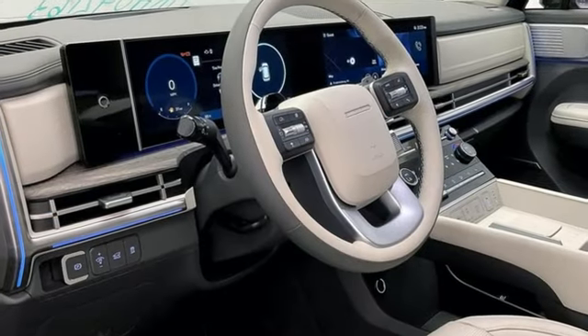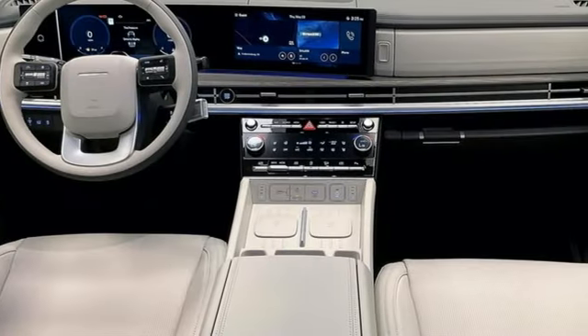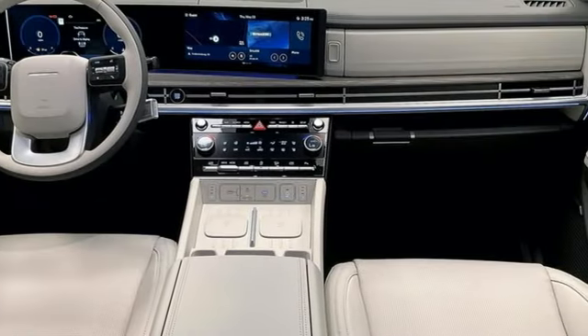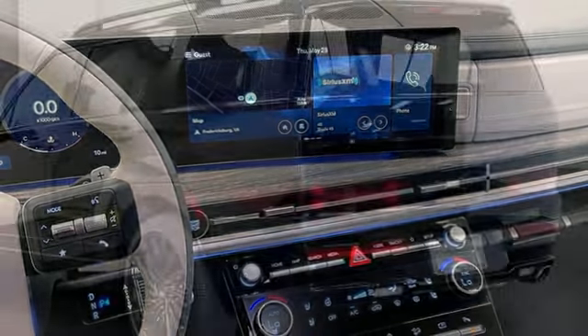Auto shift manual transmission, heated and ventilated leather bucket seats, integrated navigation system with voice activation, autonomous cruise control, dual zone climate control, Wi-Fi hotspot,